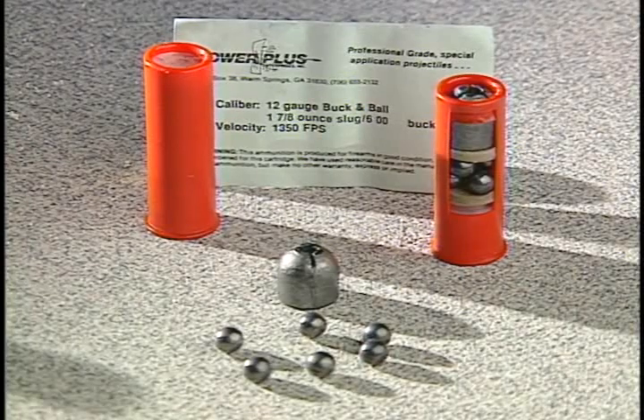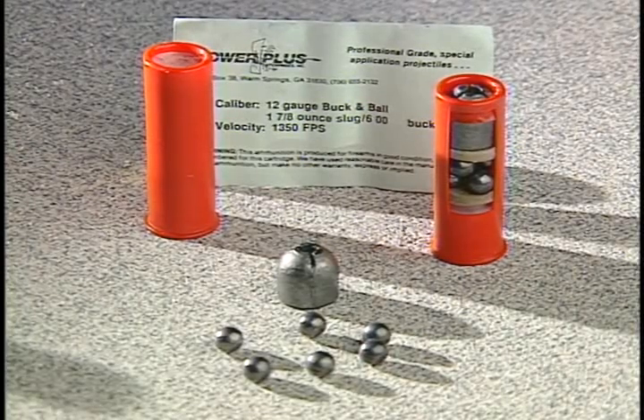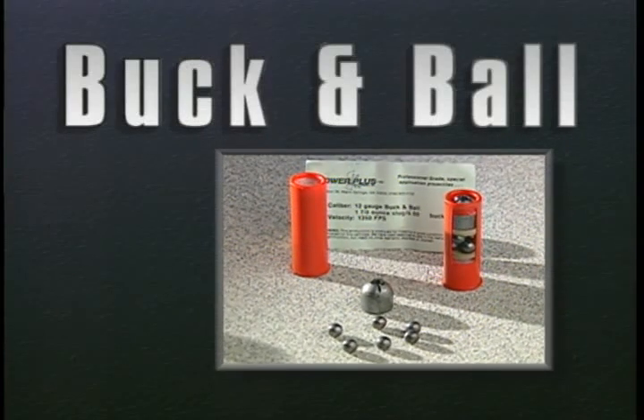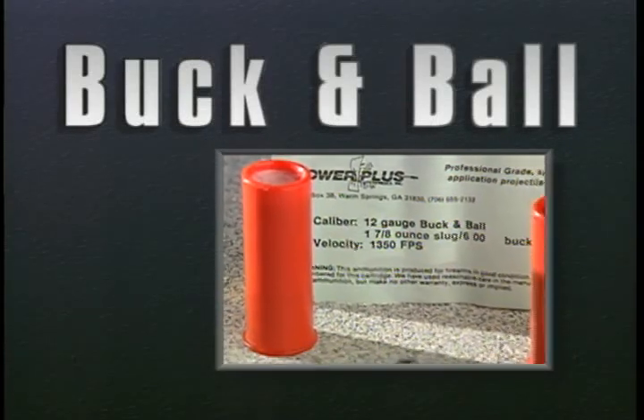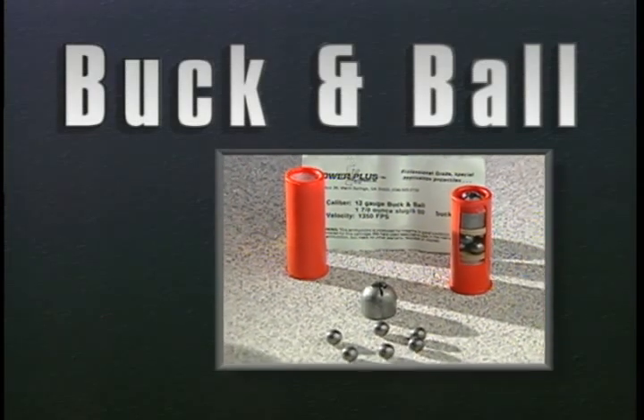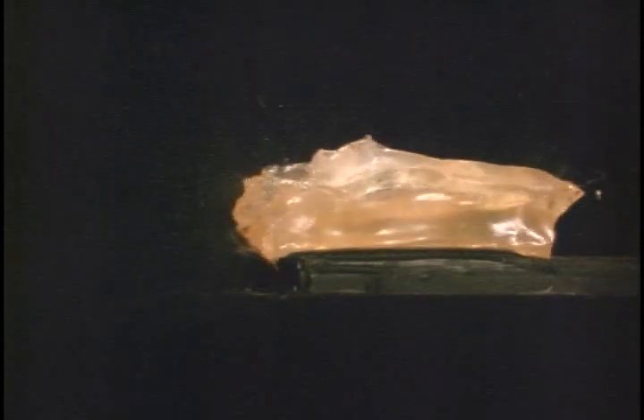Buck and Ball is advertised as ideal for hunters and home defense. It delivers tremendous stopping power due to its construction. The load is composed of a fragmenting seven-eighths ounce slug, followed by six double-aught buckshot. Upon striking the target, the slug is designed to break into three pieces, increasing the surface area of the projectile. The buffered buckshot then impacts the area.